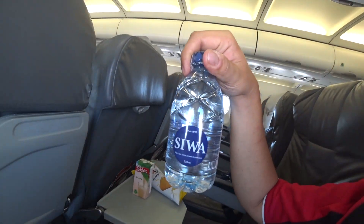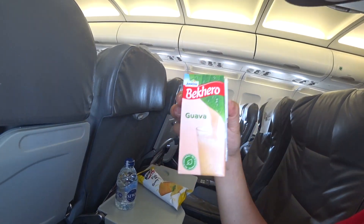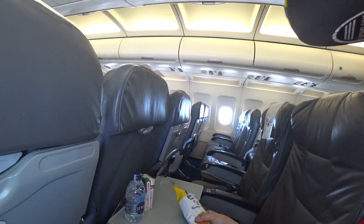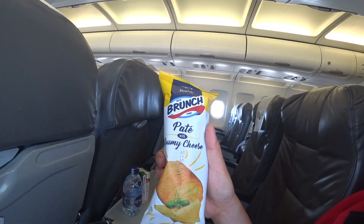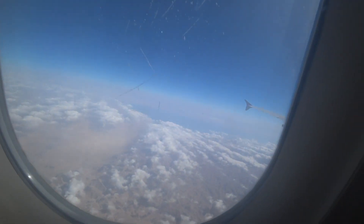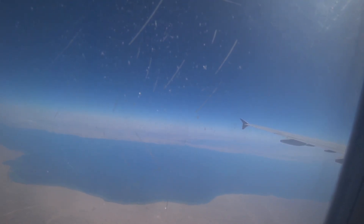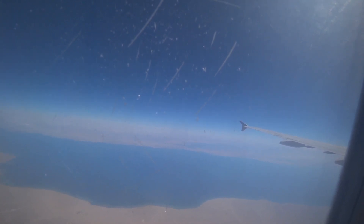Nile Air already outperforms EgyptAir, because EgyptAir gives you a standard bottle of water, but Nile Air gives guava juice and a cheesy pate snack. Let's give it a try. I think it's just cheese bread — it's a 40-minute flight and it's pretty good. You can see out there the Gulf of Suez. Somewhere along this coastline it is said that Moses parted the waters. Did it really happen? Who knows.